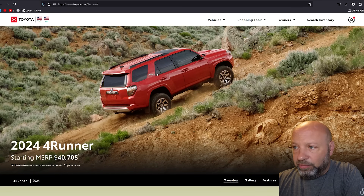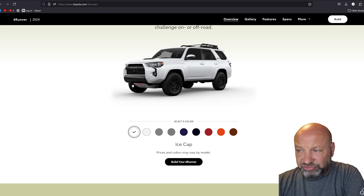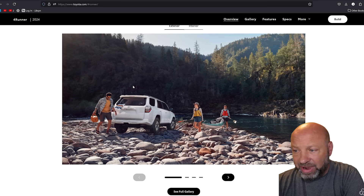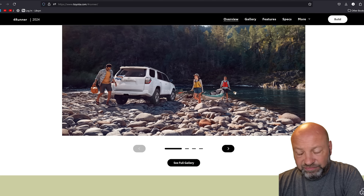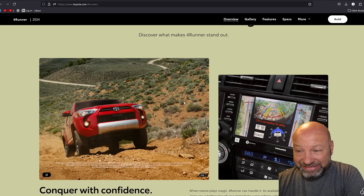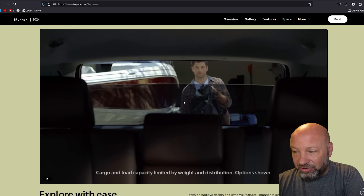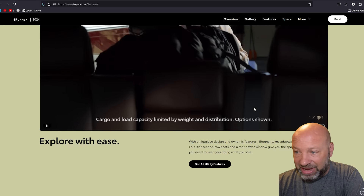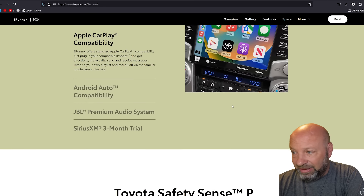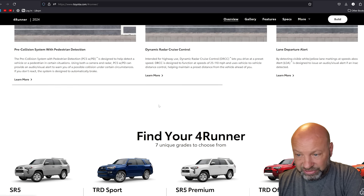Alright, we're in the computer now. Looking at the 2024 4Runner — the last of the fifth gen. It is the ultimate SUV for adventuring; there's nothing better as an adventure SUV or a high-mile driving SUV. There's a reason it has been such a great-selling vehicle for so many years and stayed the same. You've got the rear window that drops down, a manual transfer case selector — just a great, simple vehicle.